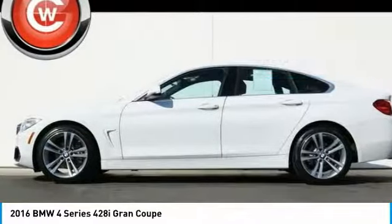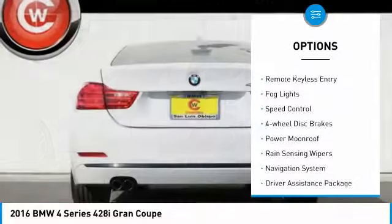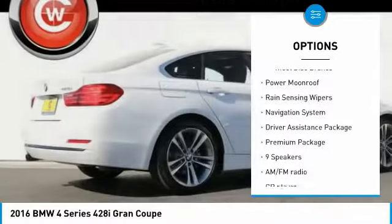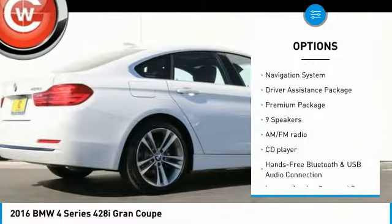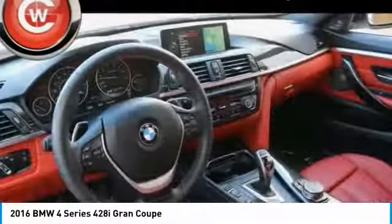Here are some of this vehicle's great options: electronic stability control, power lift gate, brake assist, traction control, remote keyless entry, fog lights, speed control, four-wheel disc brakes, power moonroof, and rain sensing wipers.